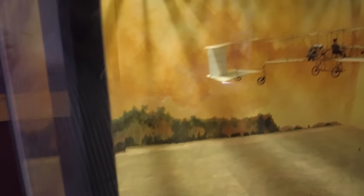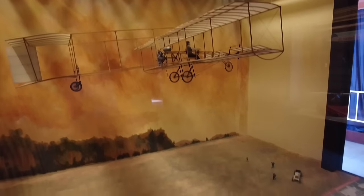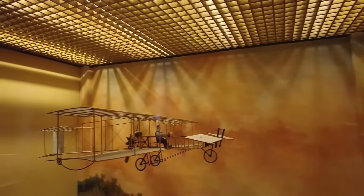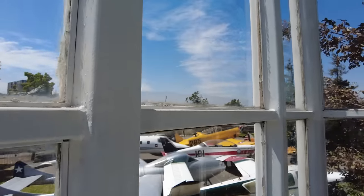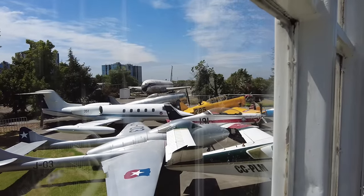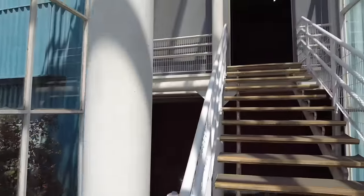Oh look at this — first flight in Chile. Cesar Copeta. Very cool. 1910, first flight in Chile, in that thing. Got a bunch of overflow planes here that they couldn't fit in the museum, so they're just sitting out in the backyard.